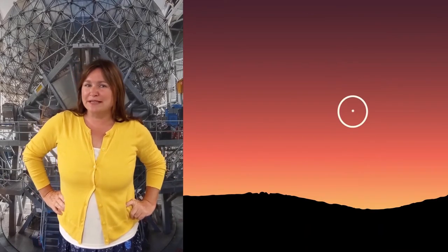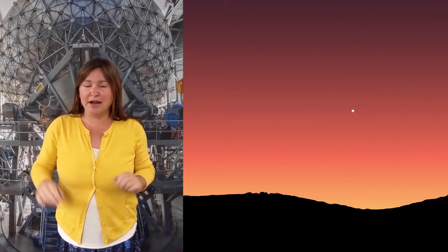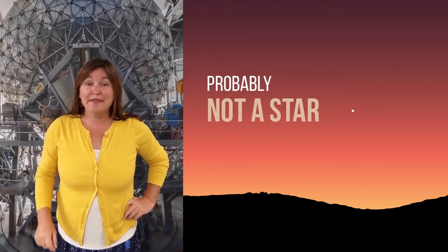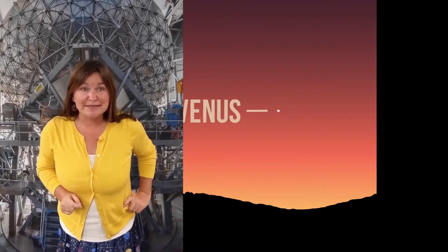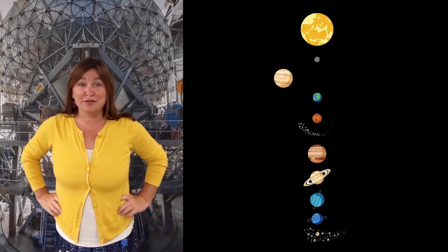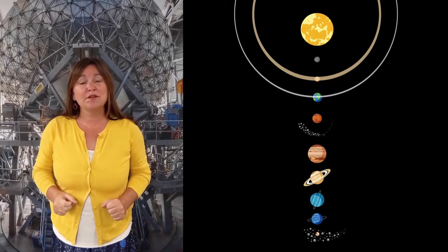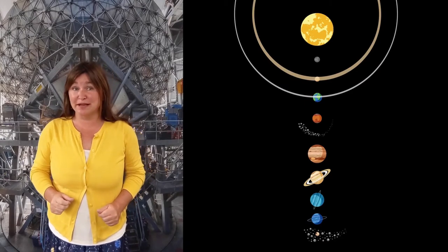Have you ever noticed a bright star close to the sun on the horizon near sunrise or sunset? It's probably not a star at all — that's most likely the planet Venus. Since Venus is the second closest planet to the sun, its orbit is inside the orbit of Earth, so Venus always appears close to the sun in our sky.